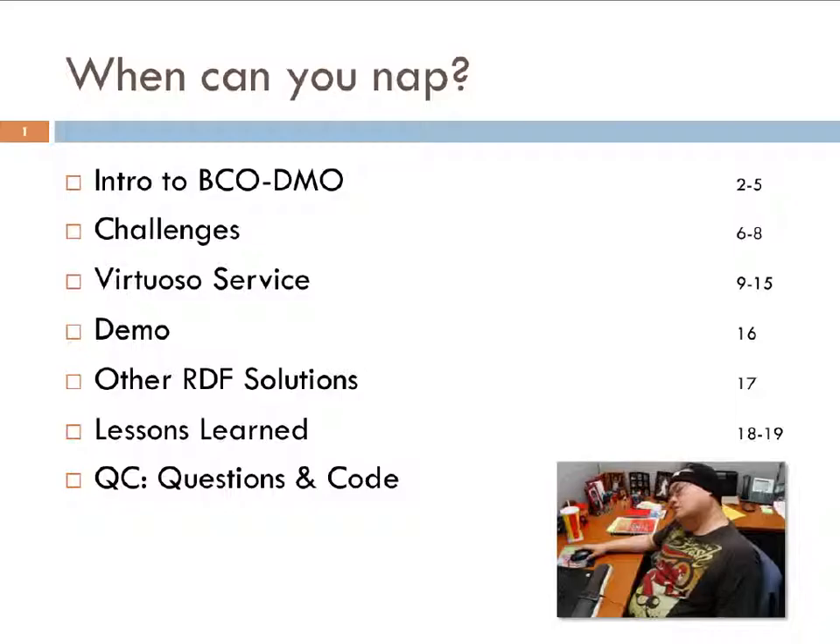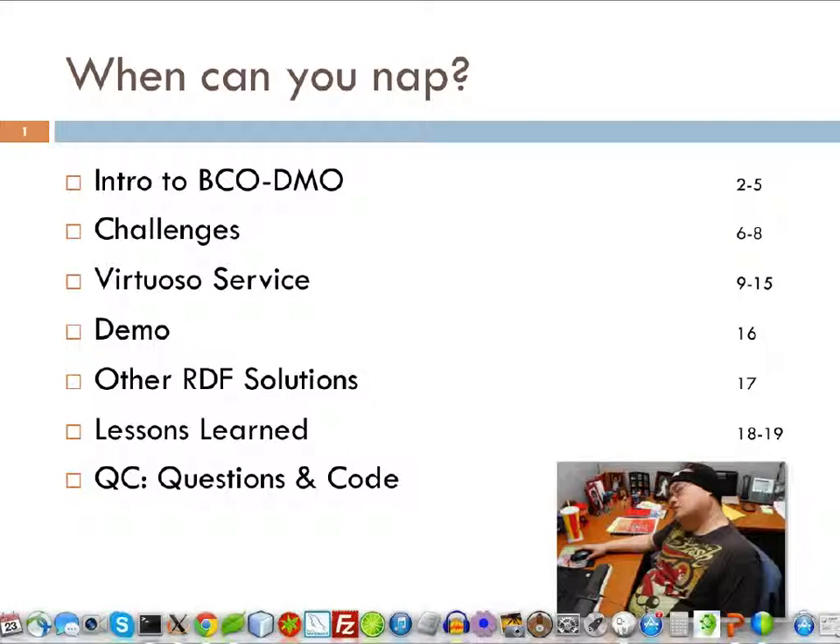I'd like to give you an overview of what we're going to talk about today. This is my table of contents slide — I love to title it 'When Can You Nap?' Feel free to doze off and pipe back in. I'll give a brief introduction to BCODEMO, the project I work on, the challenges migrating to Drupal 7, the Virtuoso service, a demo, other RDF solutions we needed, lessons learned, and then questions.